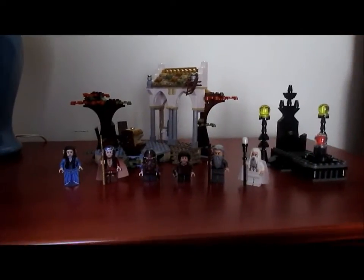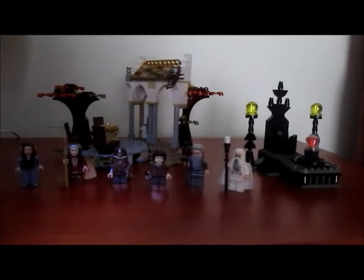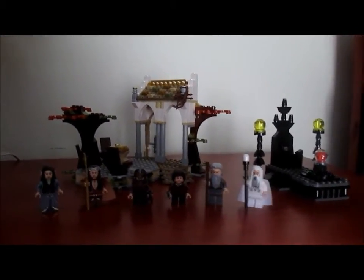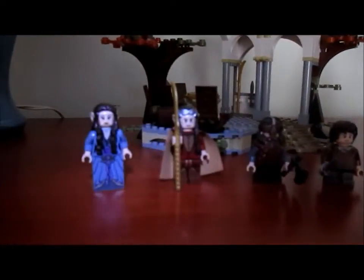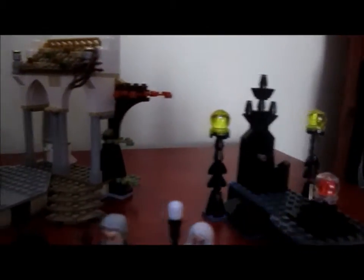Over here is the Middle Earth section. I only have two sets right now, but I have three boxes from the new Hobbit movies that I'm waiting to open. So right now this is pretty small, but I do have some cool minifigures. And the sets are pretty cool too.